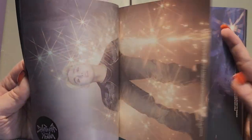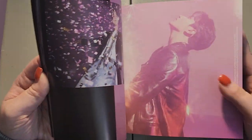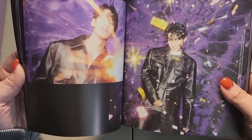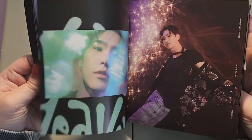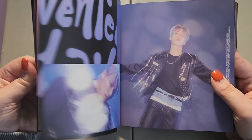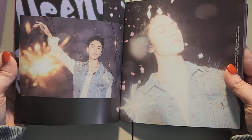Here is the photo book — oh my god, I chose the right concept. S.Coups — I hope he's feeling better. I think it's his ACL — I hope he gets to heal very soon. I love him and I just want him to be okay.